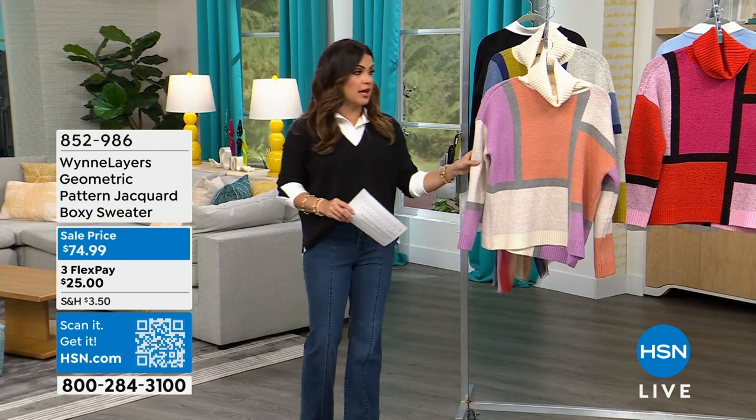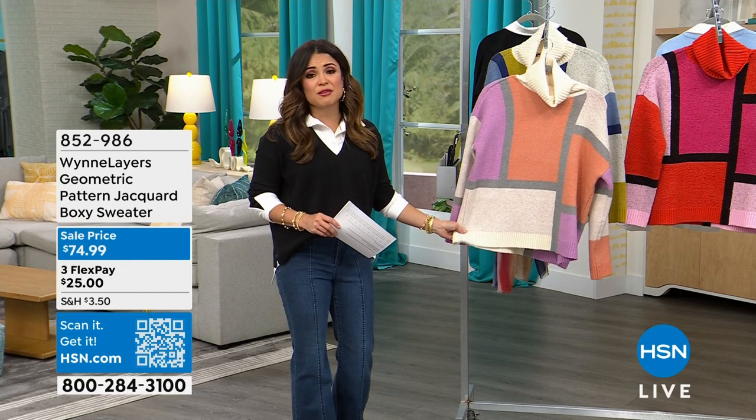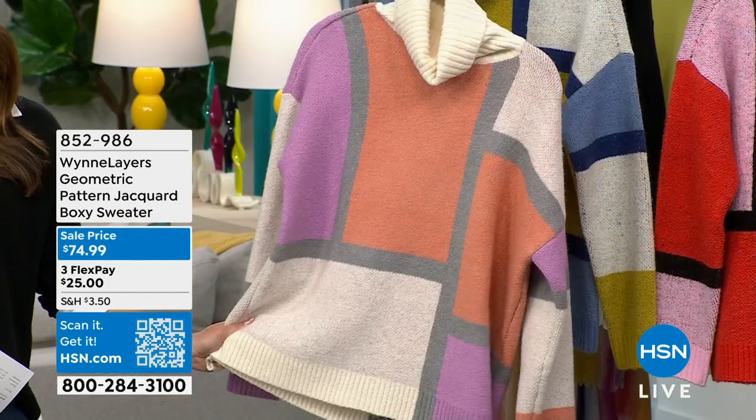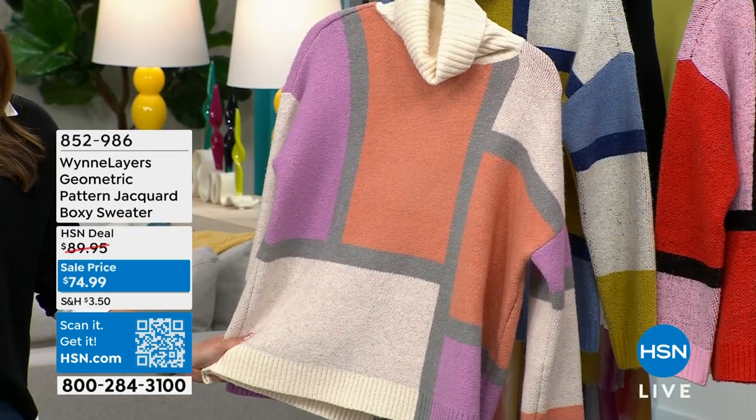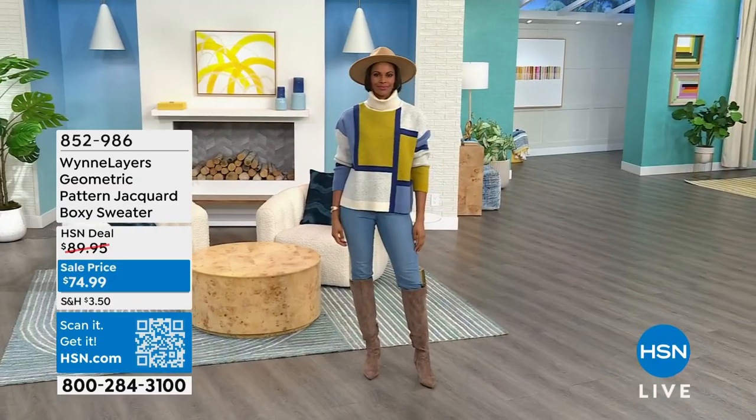Let's talk about this beautiful sweater. When we launched it a couple weeks ago, it flew out of here. Even at full price, it is worth every single penny. Today, even better, marked down to $74.99 — and it is a gorgeous Jacquard knit.